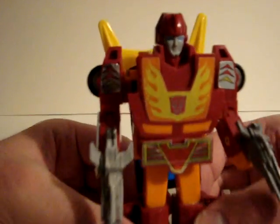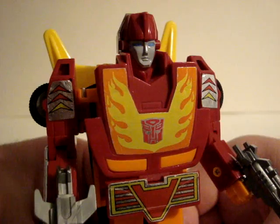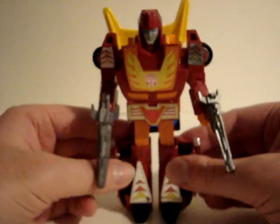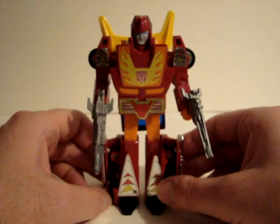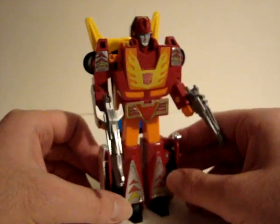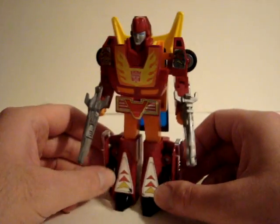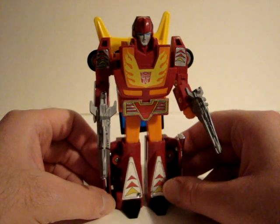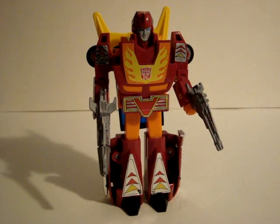This is one of the popular characters — here's a close-up of his face if you want to see. Hope you enjoyed our look at Hot Rod from Generation One. He's one of the three Autobot cars in that series. Hope you enjoyed it and thanks for watching.